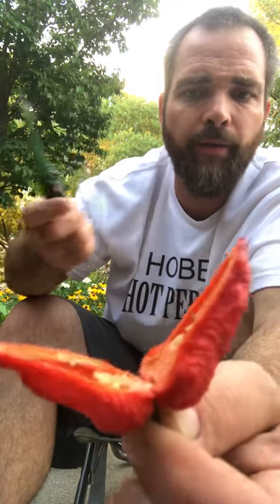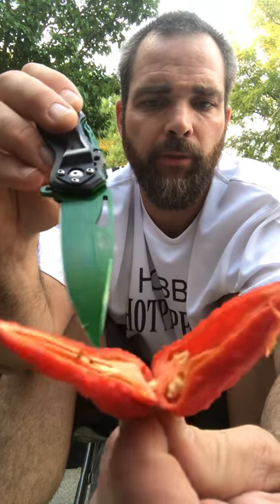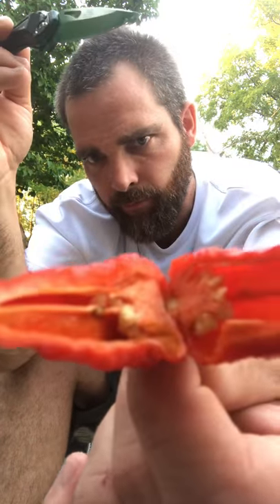I would classify this one as a thin to medium walled pepper. The pepper walls themselves are not super thick. It'll be hard to get this on the camera phone, but there is a little bit of capsaicin oil inside, down here in this pocket. There are a couple of black seeds in there. I'm going to scrape those out before I attempt to eat this, just to not skew the flavor or an opinion. Good amount of placental tissue down here at the base, which you would expect and hope for from a super hot pepper.